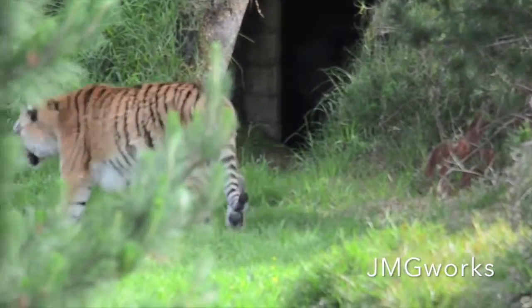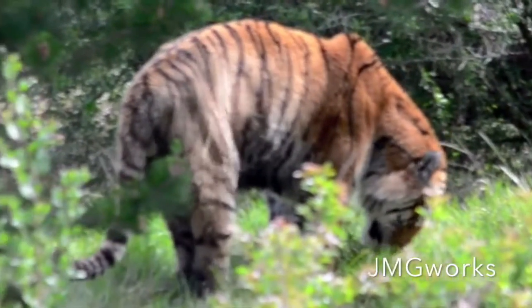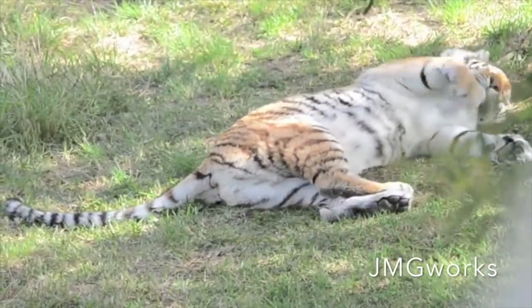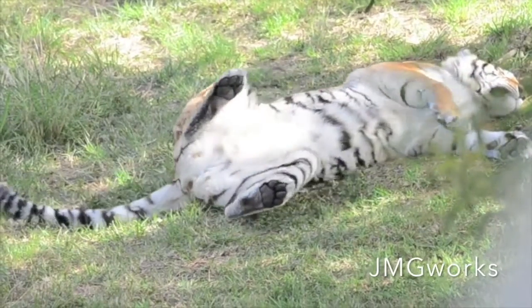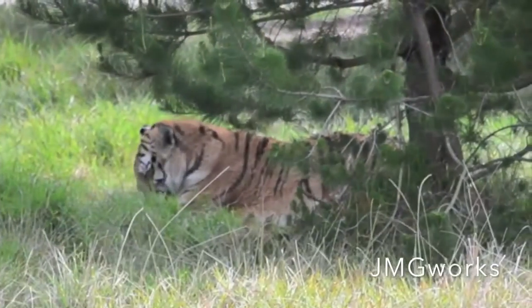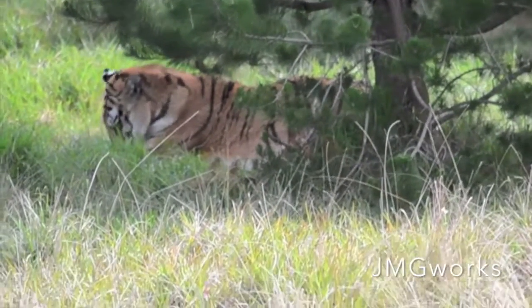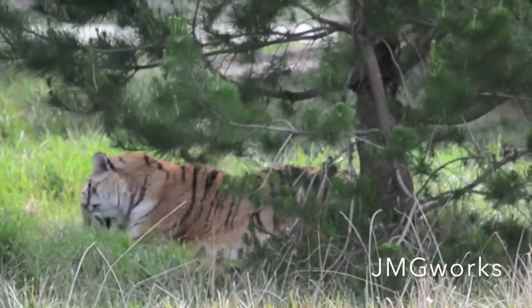They are critically endangered because people poach them for their body parts. Their body parts are used to make traditional medicines such as tiger balm, and their canines are used to make necklaces. People believe that if you wear that necklace you will become rich quickly or win the lotto.